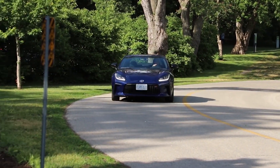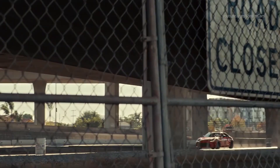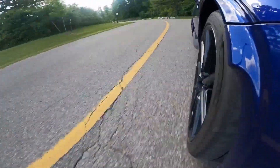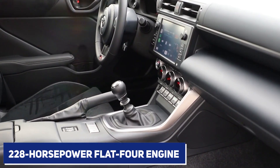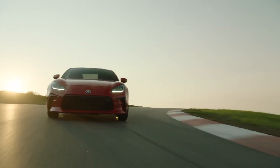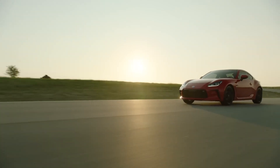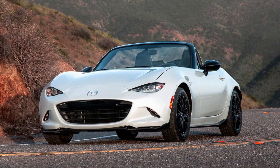The Toyota GR86 would take home the prize for most improved sports car. The second edition of this fun-to-drive rear-wheel-drive coupe debuted in 2022, fixing the major flaw found in the first generation: a lackluster engine. The second-generation model is powered by a 228-horsepower flat-four engine that provides ample mid-range torque. A six-speed manual transmission is standard, but an automatic is an option. The GR86 is little and reasonably priced, much like a Mazda MX-5 Miata, but it also features a rear seat similar to that of a Porsche 911. Furthermore, its hatchback body design provides useful baggage capacity, something the Miata lacks.